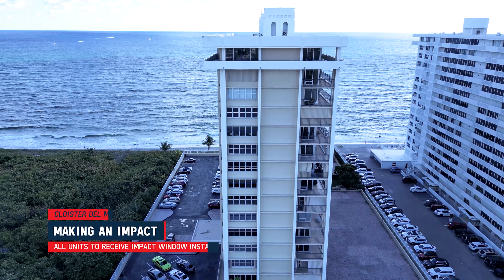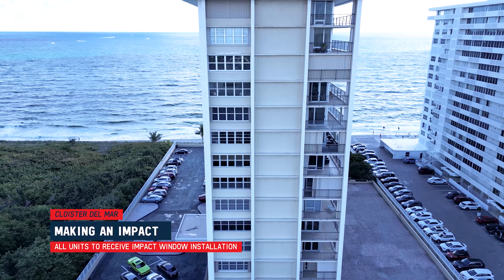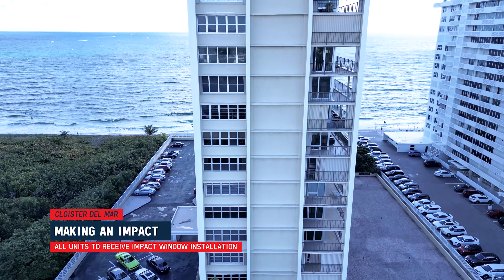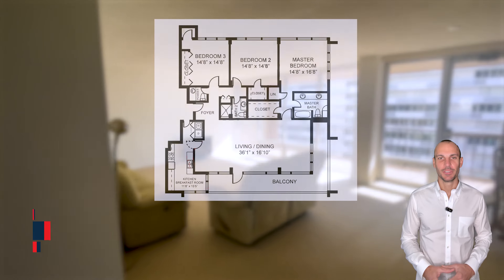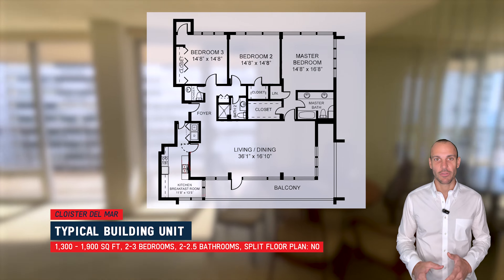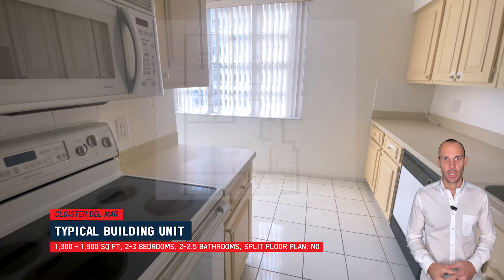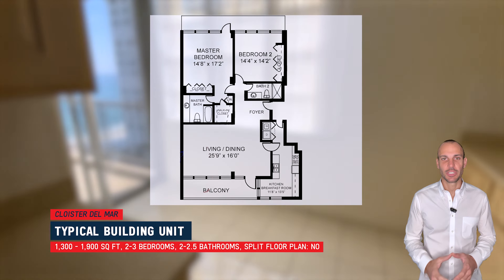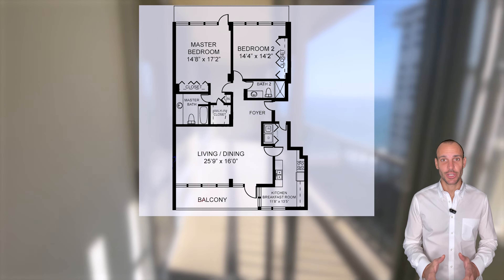The building intends to do a full impact window installation in the near future for every unit. Units in this building range in size from 1,300 to about 1,900 square feet with two to three bedrooms and two to two and a half bathrooms. All the units I've seen do not have a split floor plan, meaning the bedrooms are all next to each other.